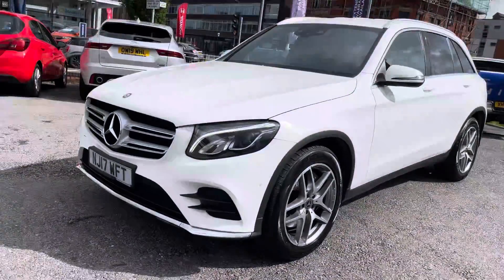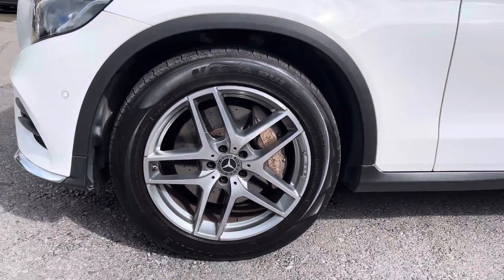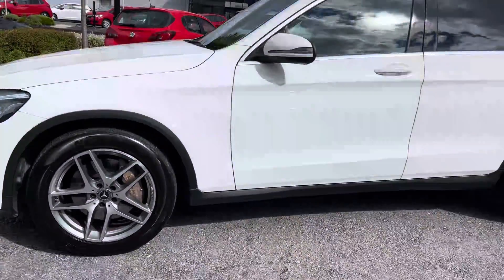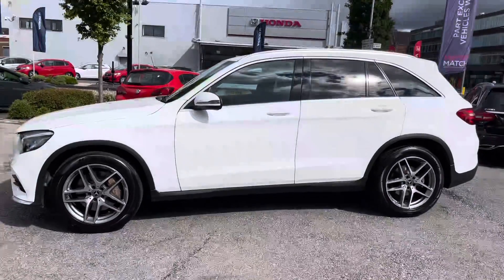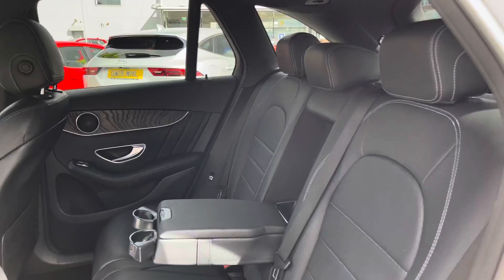Starting at the front, you do have your LED headlights that look extremely stylish and light up the road well at night. Your 19 inch alloy wheels here to the side, you have your indicator integrated into the door mirror there and you have your rear privacy glass giving you very nice privacy to the rear and it complements the polar white paint very nicely.